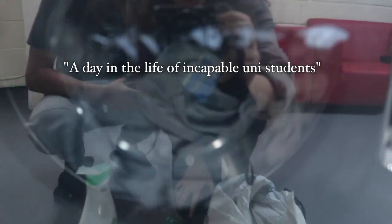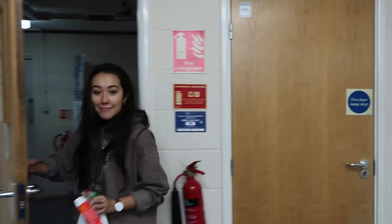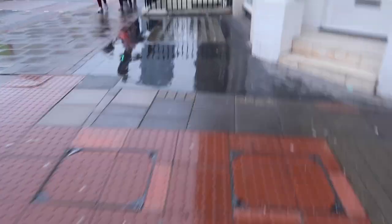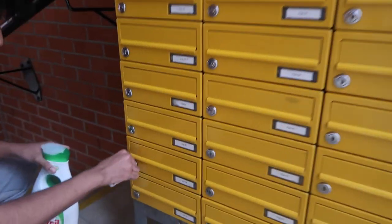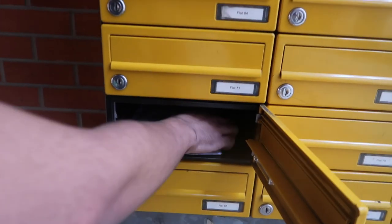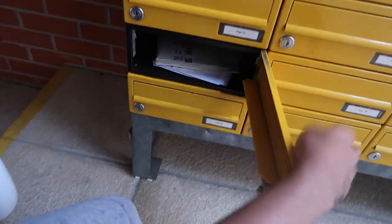A day in the life of incapable unicorns. I'm taking you out of your way — a little bit. Where are we going? I don't know, I'm just carrying a pencil. Letter mail — is Amar popular? He's not. You've got loads. No, this is my flat — whoever this is doesn't even live in my flat. Efficient systems.